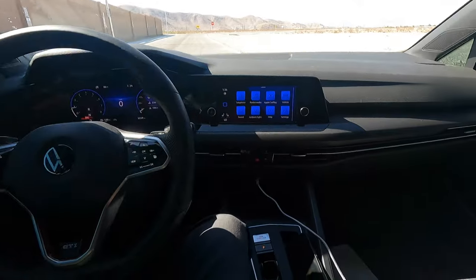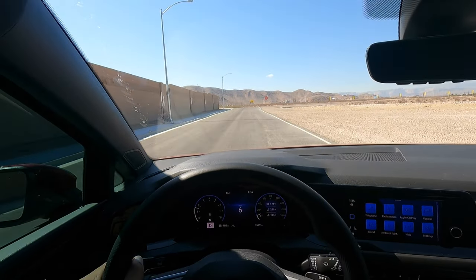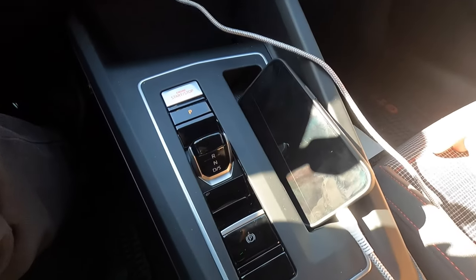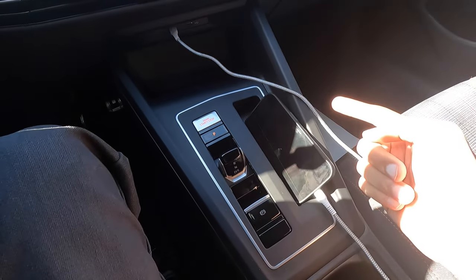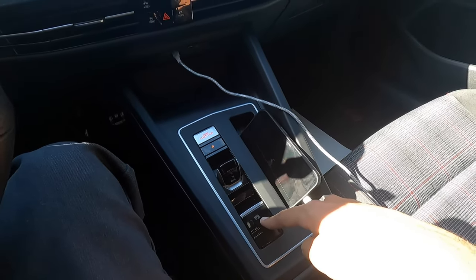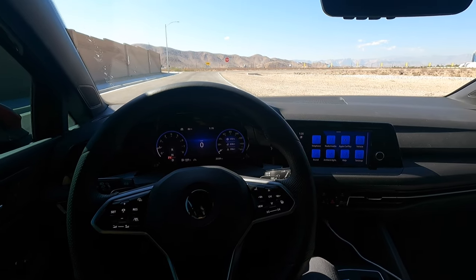Another interesting quirk I noticed is with the parking brake. Let's say we're driving, we pull up to a parking spot, come to a stop, and put it in park. You can see the parking brake did not apply automatically. Sometimes it will apply itself, sometimes it won't. Normally when you press park really fast — like right as you come to a stop or slightly before — it'll automatically apply the parking brake. But if you come to a stop, sit there for a bit, and then put it in park, it won't apply the parking brake automatically.